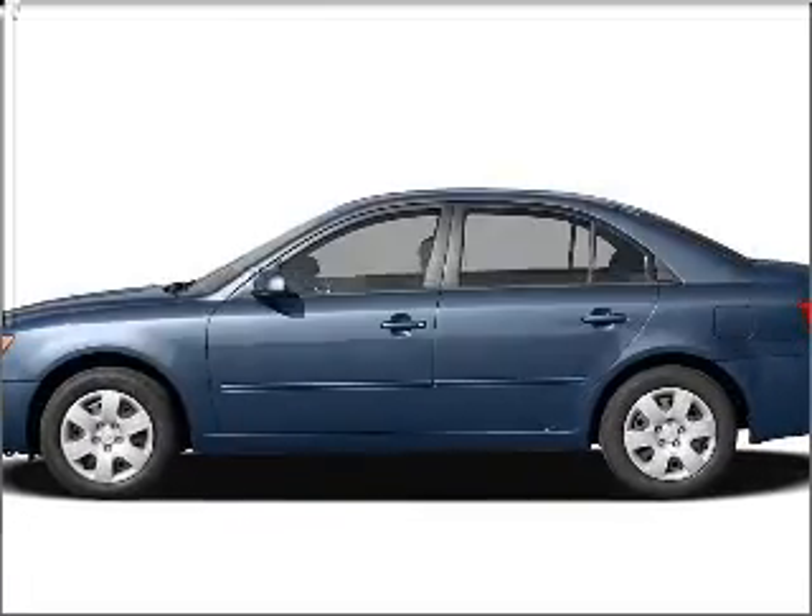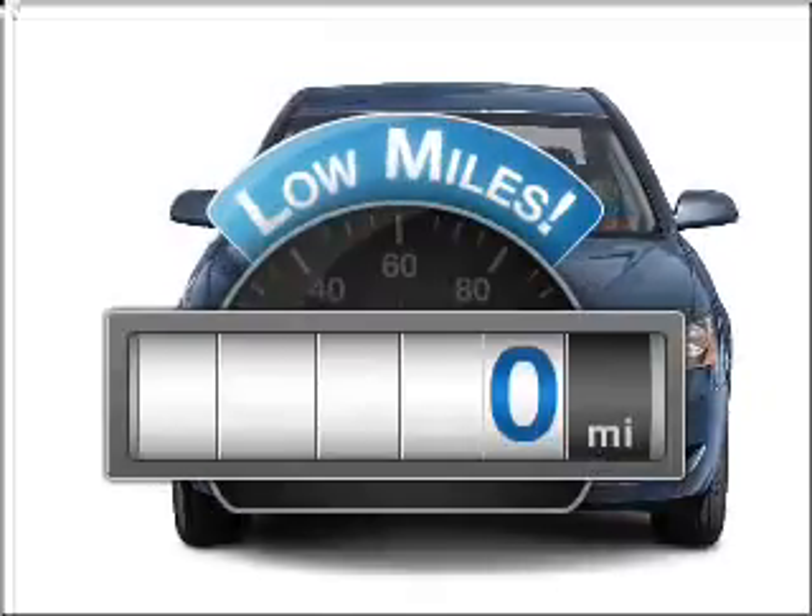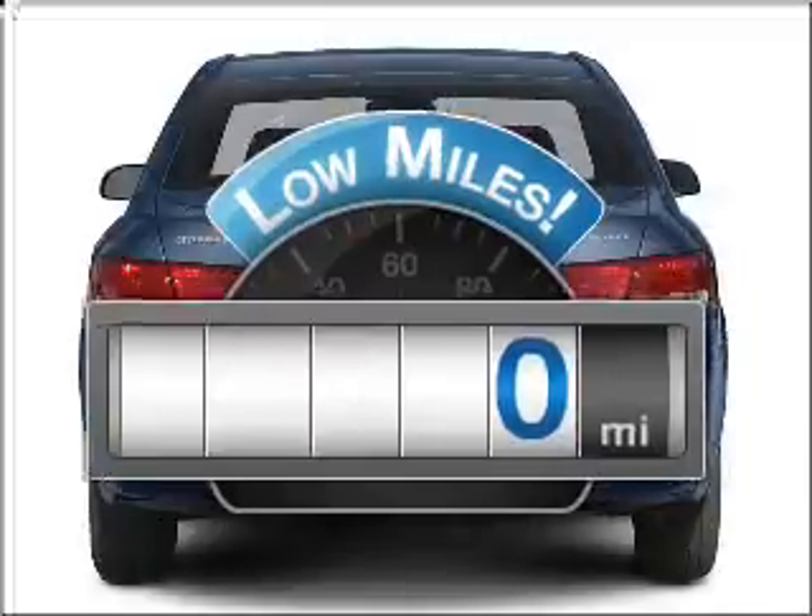Check out this 2006 Hyundai Sonata. This is the set of wheels you've been looking for. A low odometer reading makes this vehicle a great value at this price.